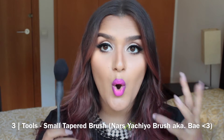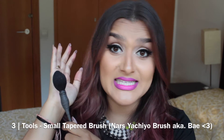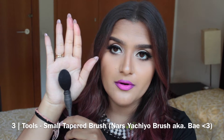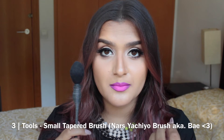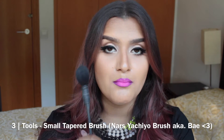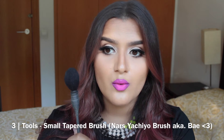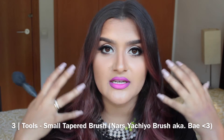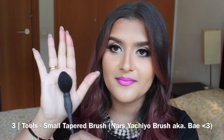This next brush is my holy grail blush brush — the NARS Yachiyo brush. It's expensive, but I think it's totally worth it. The shape is a tapered, small brush, similar to the Real Techniques but much smaller. It gives you great blendability and you can really buff out product nicely, but because of the size you can also get very precise. The thing I love most about it is that you can never overdo blush with this brush. I always used to be nervous with super bright blushes, but with this brush I can just get the perfect effect — it never picks up too much product and blends it out so beautifully.